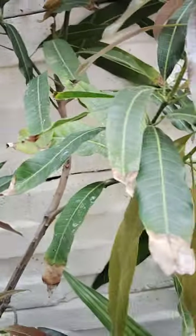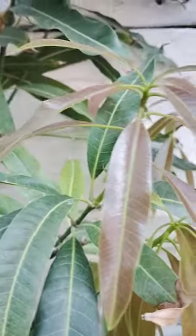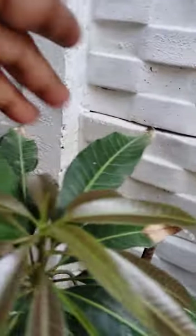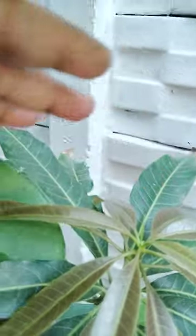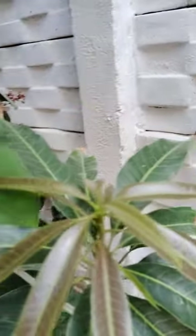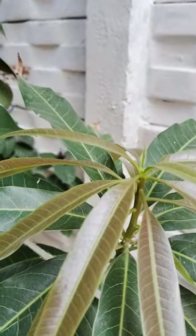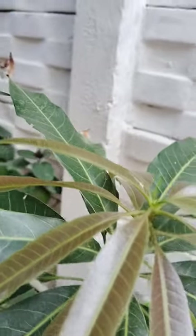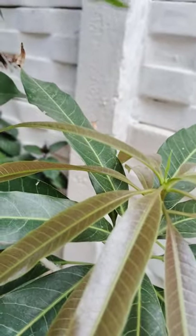Mango is also called Phalonki Raja — the King of Fruits. See how it is looking very nice. Hope that all these new leaves are blooming, and then we will get fruits.